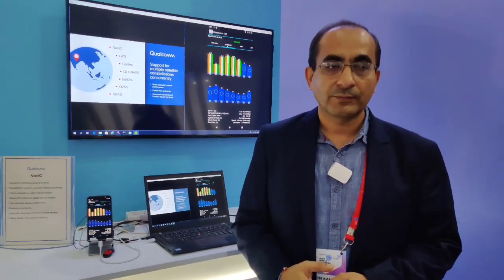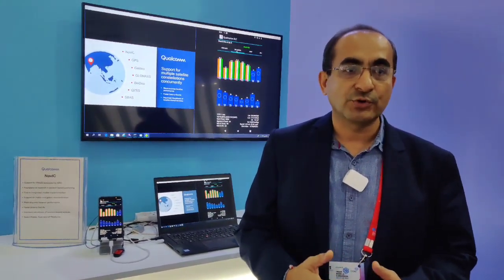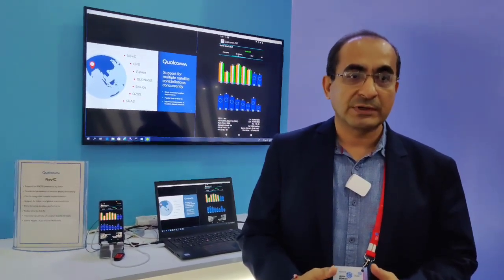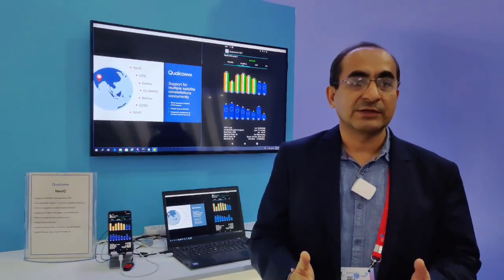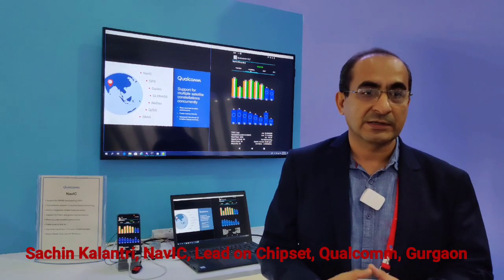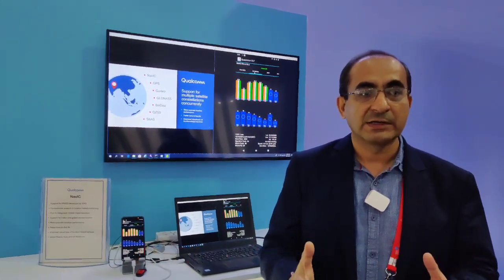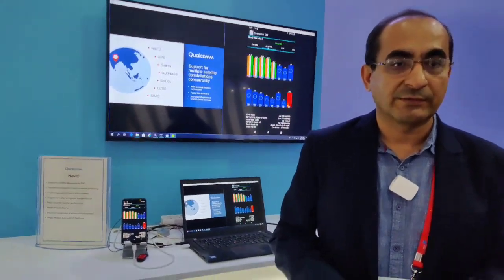When can one expect the first handset where the NAVIC or IRNSS signal would be available on a consumer handset? As we have announced, our chipset platforms are going to be available for OEMs starting end of November 2019. Typically it takes three to six months for OEMs to come up with devices, so we are thinking it will be available starting the later part of Q1 or early part of Q2 in 2020.